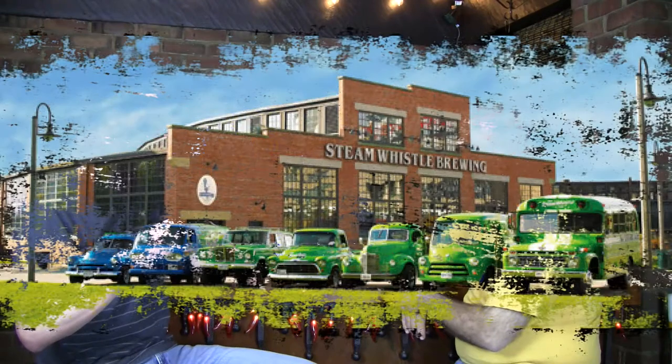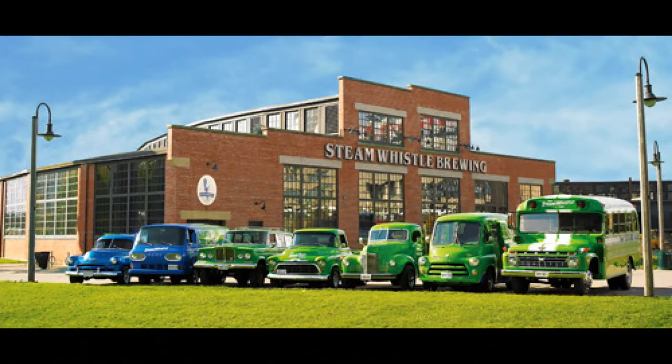You could do beer pong with this, I guess, but I personally wouldn't. I always go to the brewery whenever I go up to Toronto and get a fresh pint right off their taps — it's so good. The tours they do are unbelievable, and you get to pull the chain for their actual steam whistle mounted to the roof.